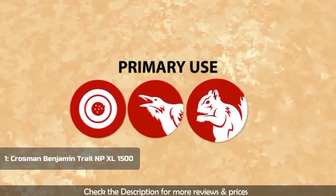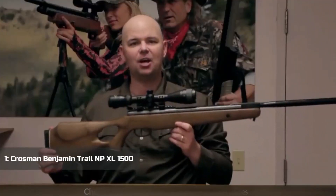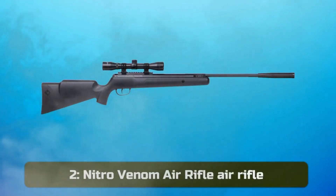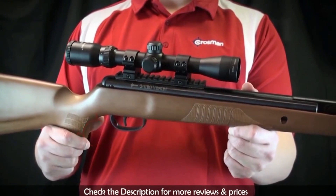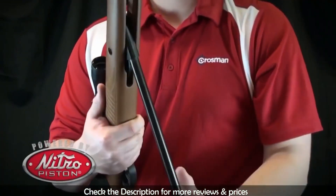These guns are great for small game and medium-sized game including turkey and coyotes, so go beyond the backyard with the Benjamin Trail NP XL. The Nitro Venom Hardwood from Crosman is a brake barrel air rifle powered by Crosman's patented Nitro Piston power plant.